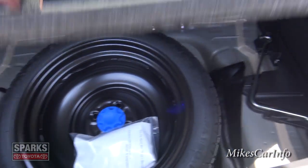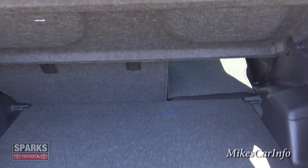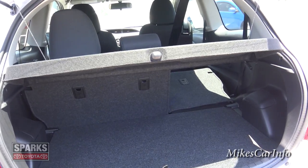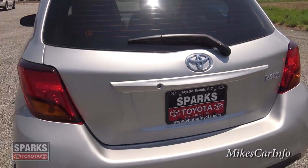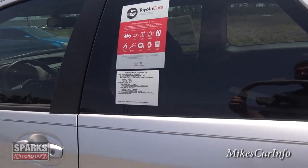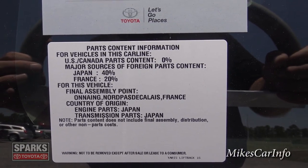That's something you want to check on when looking at vehicles — some are offered without a spare tire, so you definitely want to know before you buy or at least after, so you can be prepared for a trip. Interestingly, this vehicle's engine and transmission are from Japan but it's been assembled in France.